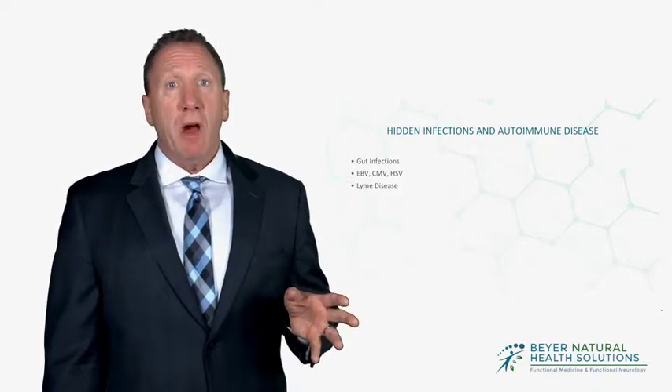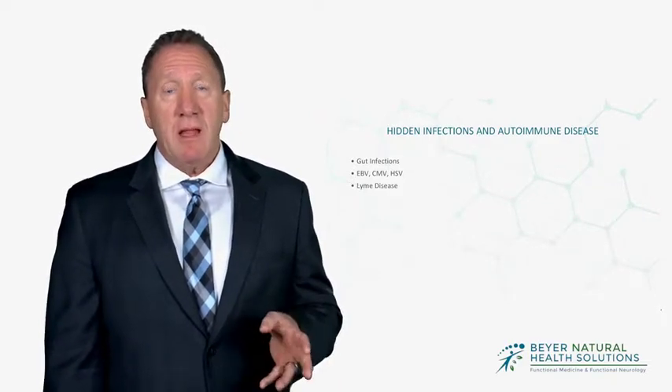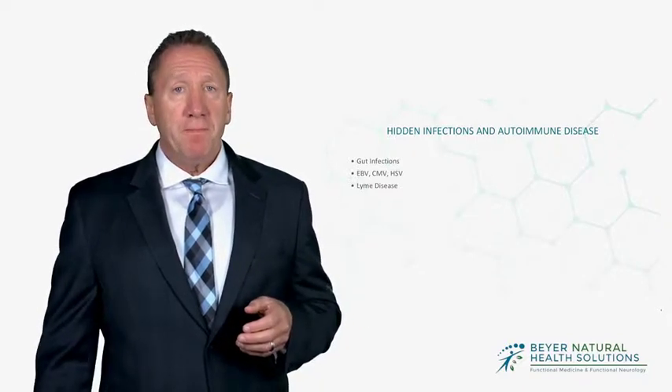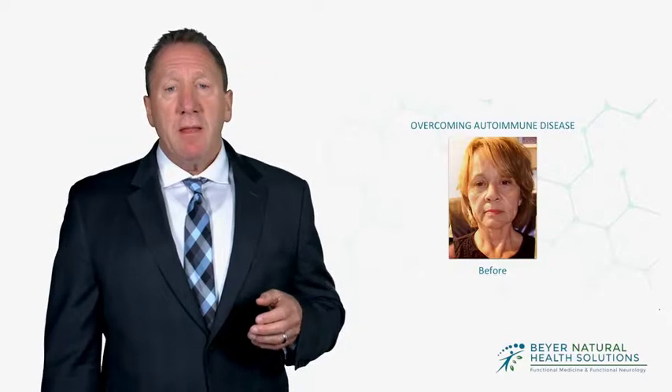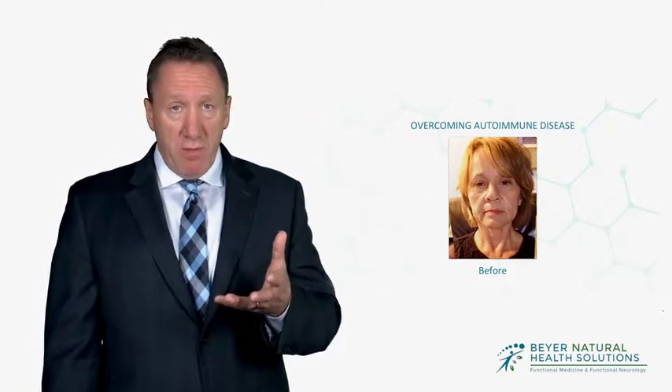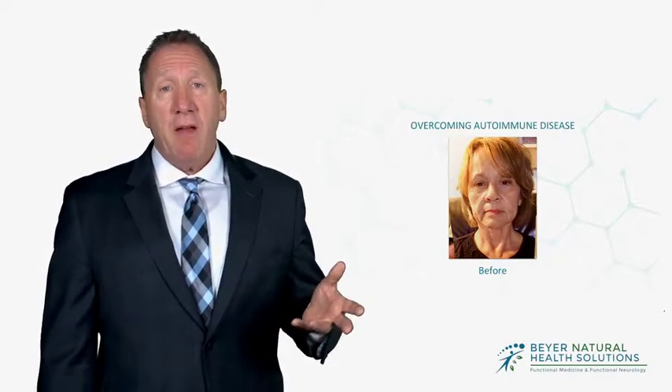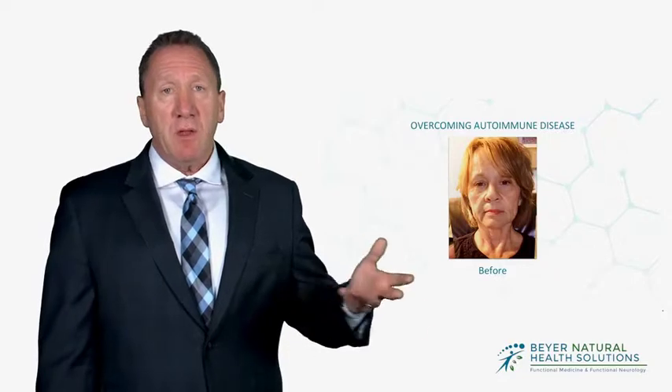Lyme disease is another one that often gets missed, and a lot of doctors don't understand Lyme disease. I'm going to show you a picture of a patient that came to us — Pearl — with Lyme disease. You can see Pearl's face right here; she's very inflamed. When she sent me this picture, she told me all she wanted to do was meet Jesus — she just didn't want to live. After identifying that she had Lyme and some co-infections, we were able to treat that with natural methods and strengthen her immune system.